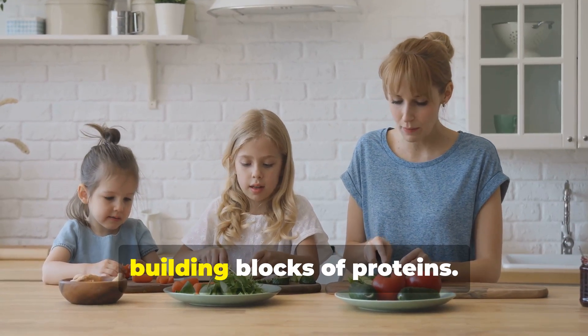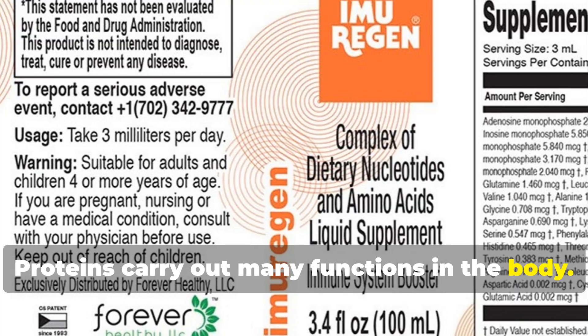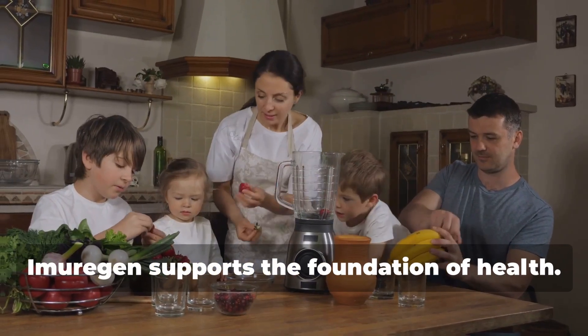Amino acids are the workers — building blocks of proteins. Proteins carry out many functions in the body. Imurigan contains all nine essential amino acids, supporting the foundation of health.